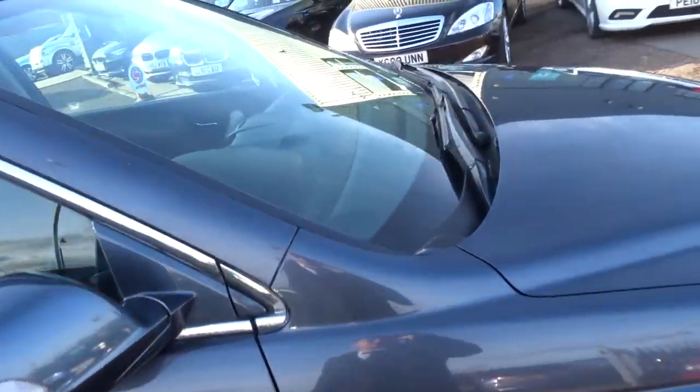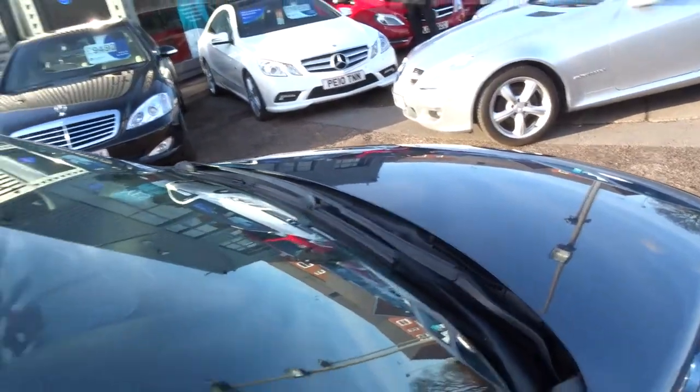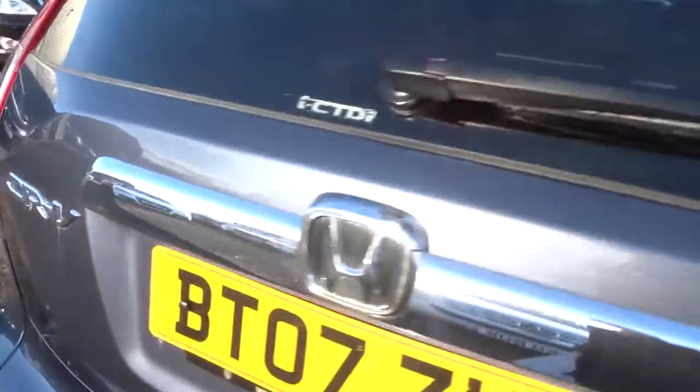We'll have the inspection again. If it needs an MOT, it's a third-party company that does that for us. From your perspective it's an extra pair of hands to scrutinize us, which is always good for you.